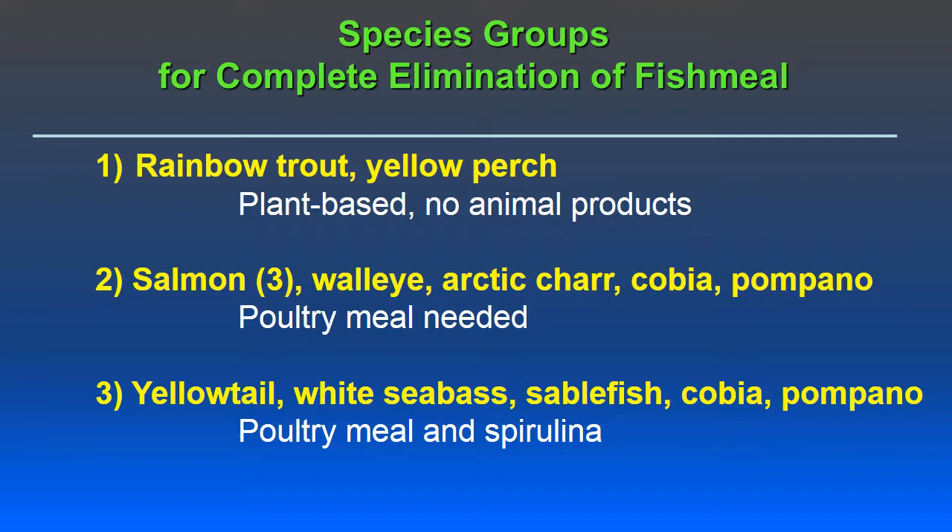At this point I can break down different species into three groups. The first group — where we can be effective feeding plant-based, no animal products diets — includes rainbow trout and yellow perch. The second group includes salmon, walleye, arctic char, cobia, and pompano, for which we need poultry byproduct meal to get a growth boost, suggesting something in poultry byproduct meal we're not yet supplementing for. The third group includes yellowtail, white sea bass, and sablefish, where addition of spirulina to a fish meal-free diet results in much faster growth and better survival.